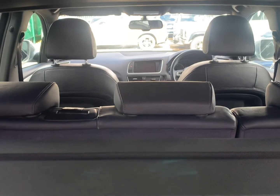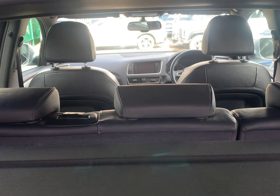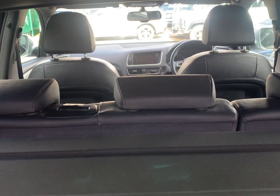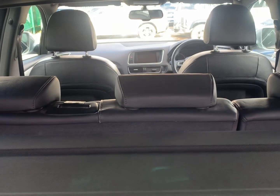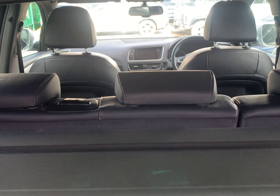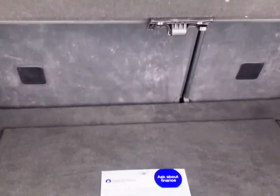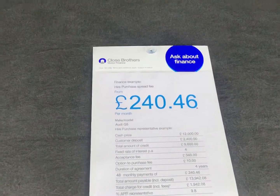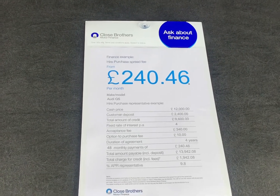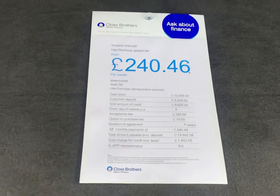Thank you for watching this latest video brought to you by Berkshire Used Cars. Should you have any questions, please don't hesitate to get in touch, or alternatively visit our website at berkshireusedcars.co.uk, where you'll find full information regarding the warranties on offer, part exchange form, customer testimonials, as well as the interactive finance calculator with the ability to apply for a low-rate loan online in minutes. The advertised offer is on the basis of a 20% deposit over a 48-month term, with monthly payments of £240.46 — that's a 4% flat rate, 9.88% APR.